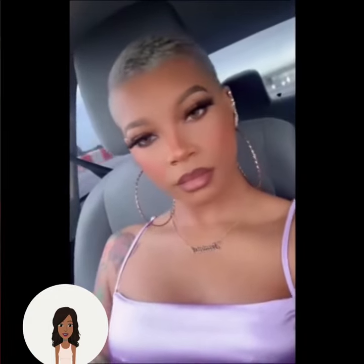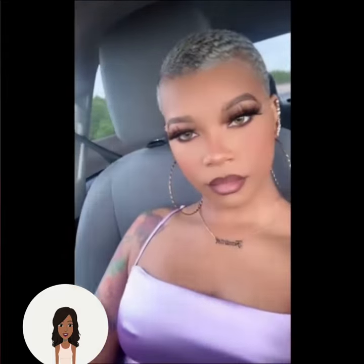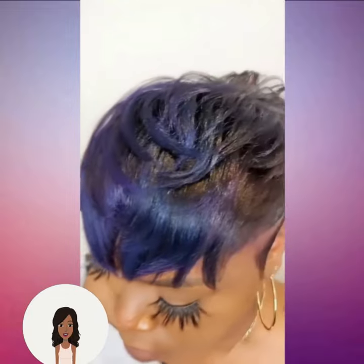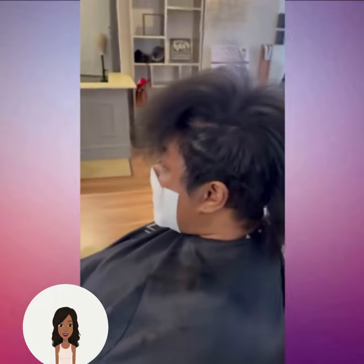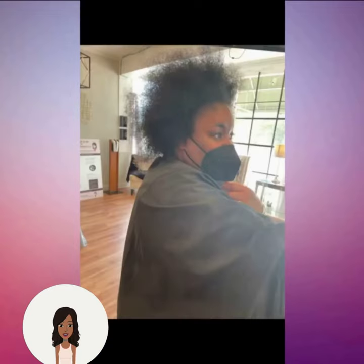We see this beautiful pixie undercut, and then we see this gorgeous purple and black pixie cut. Next up we have a hair transformation and she's also rocking that kind of mohawk style that we've been seeing.